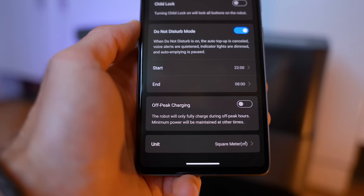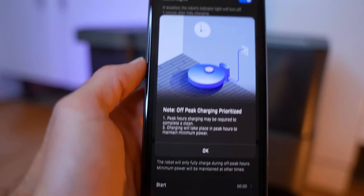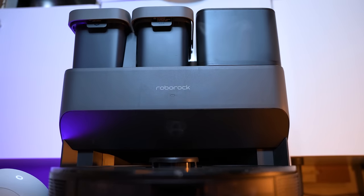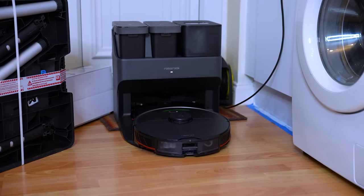For example, it has scheduled charging so that it will charge during off-peak hours to save your electric bill. It fetches clean water from the dock to mop your floor, and spews the dirty water back into the dock like it's Charlie Sheen after a night out.